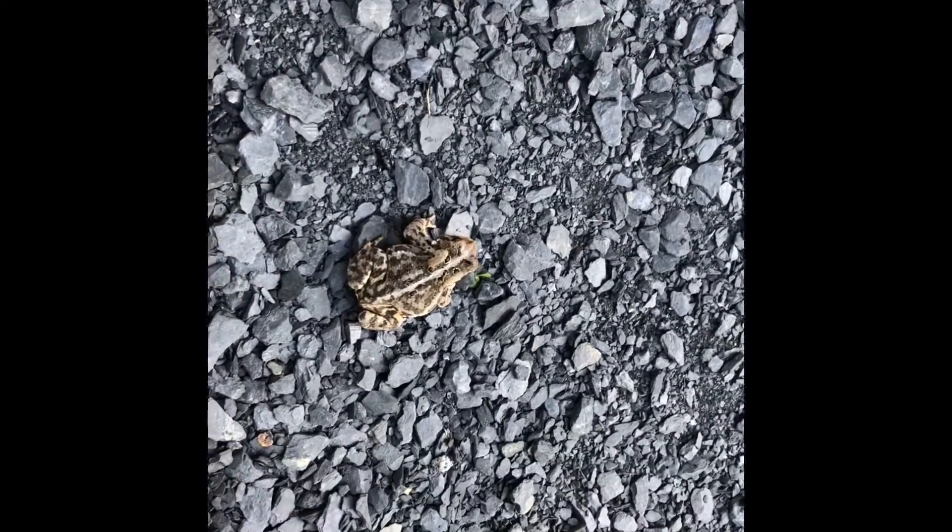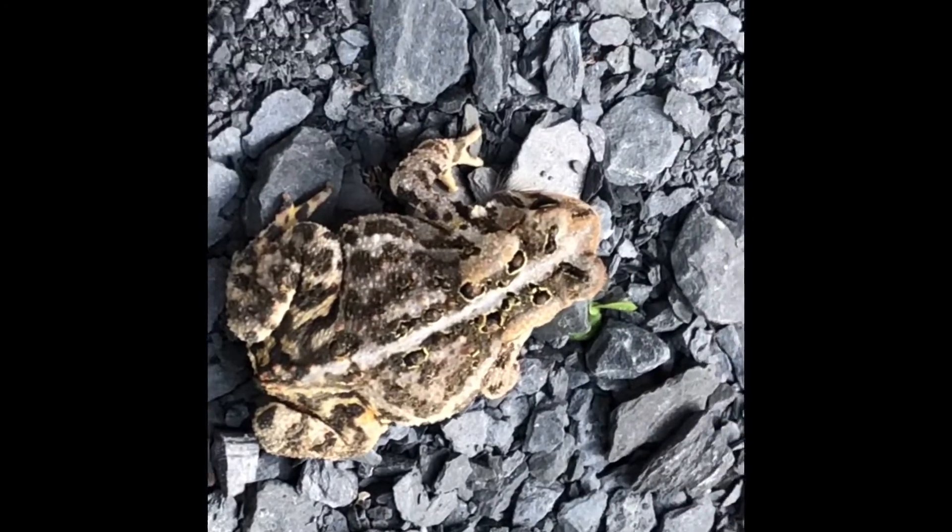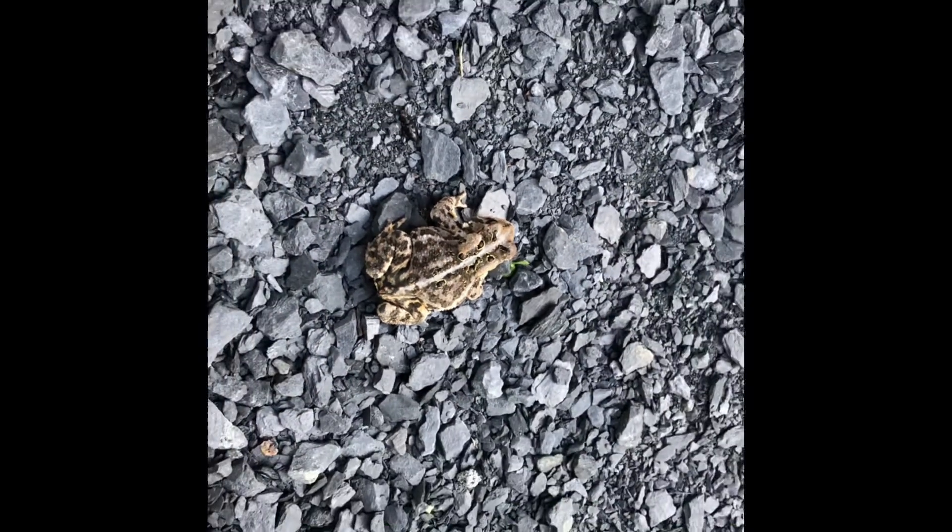Isn't he cute? So cute. Hi, Mr. Toad! Hello. We're going to go put him in the grass.